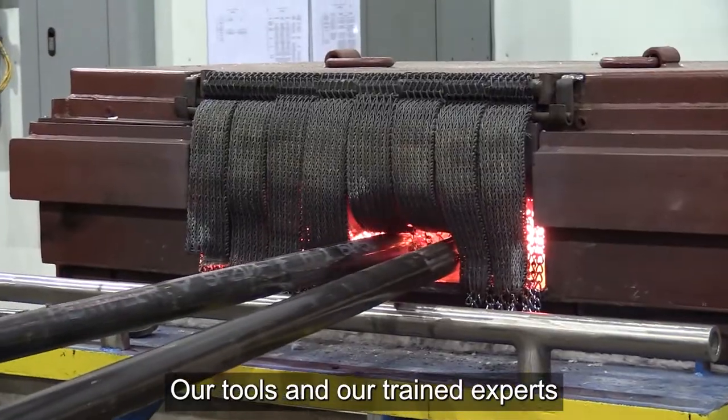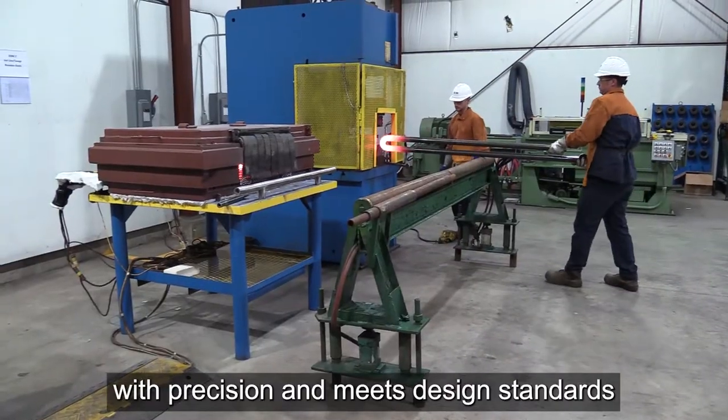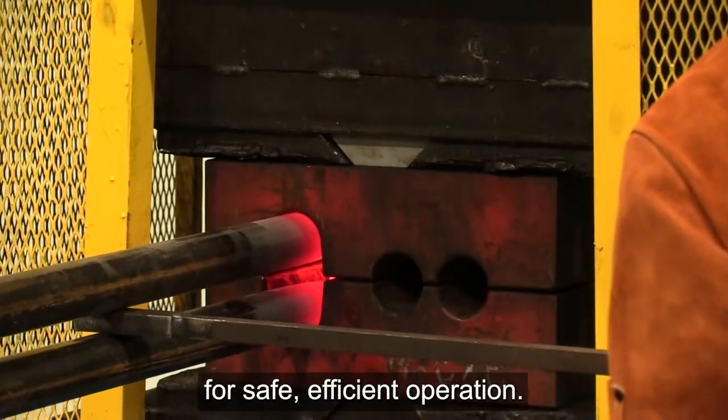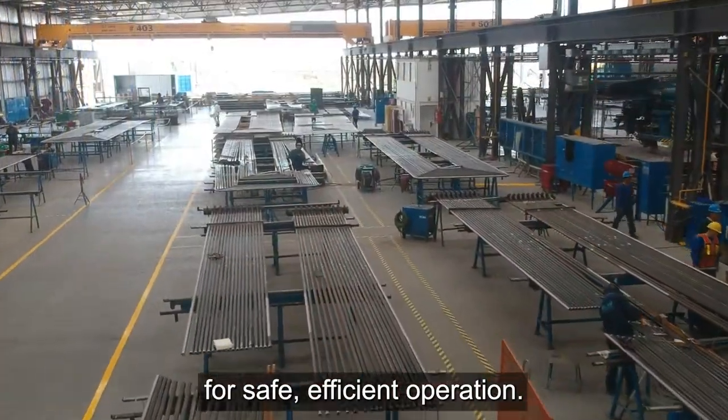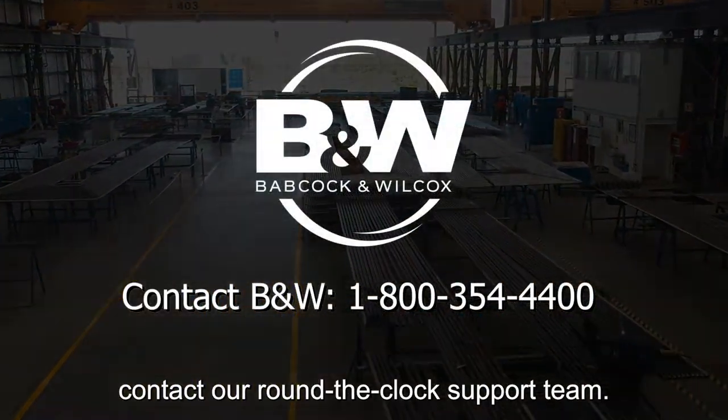Our tools and trained experts confirm your tubing assembly is made with precision and meets design standards for safe, efficient operation. For your planned or emergency tubing needs, contact our round-the-clock support team.